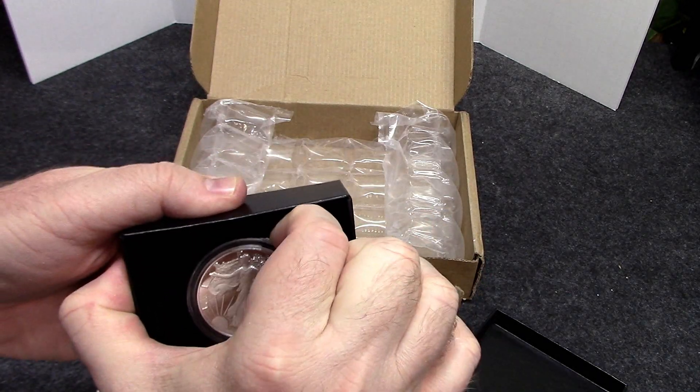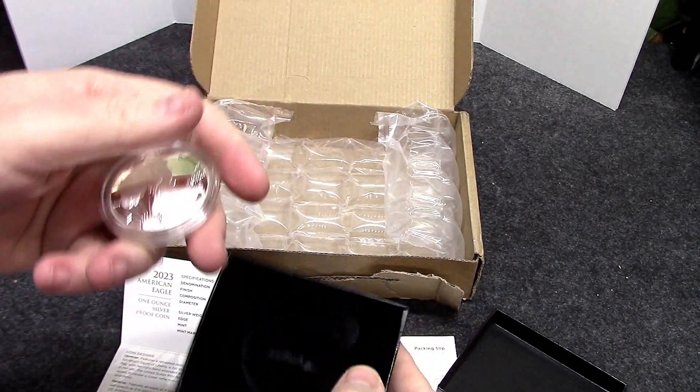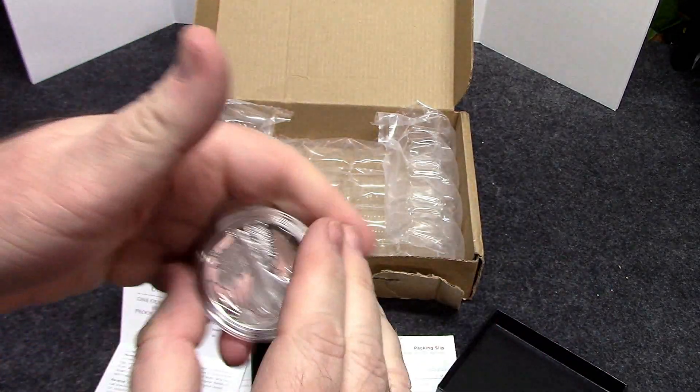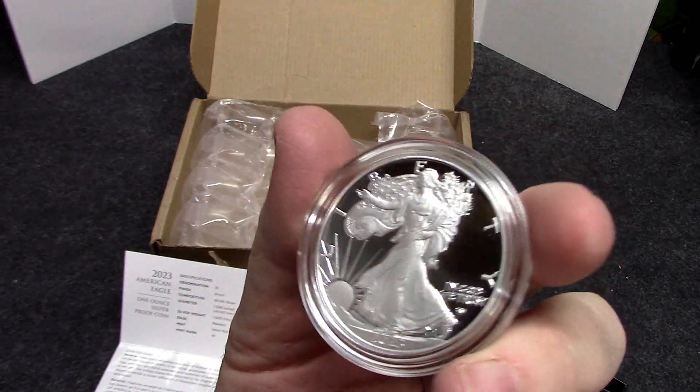Let's see if I can get it out of this box — that sucker's really in there. There we go. It's just a real thin sleeve, but man it was in there tight. For a change, usually they're all bouncing around loosely, but I'll take that.